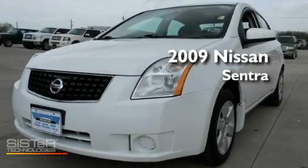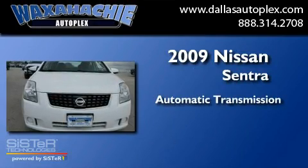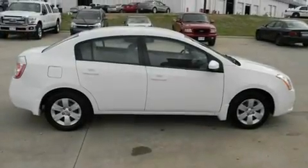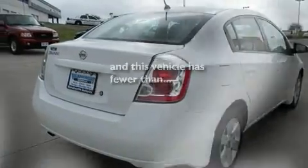This is a 2009 Nissan Sentra. This four-door sedan has an automatic transmission and an inline four-cylinder engine. Its top features include air conditioning, a rear window defroster, side impact airbags, and this vehicle has less than 37,000 miles.